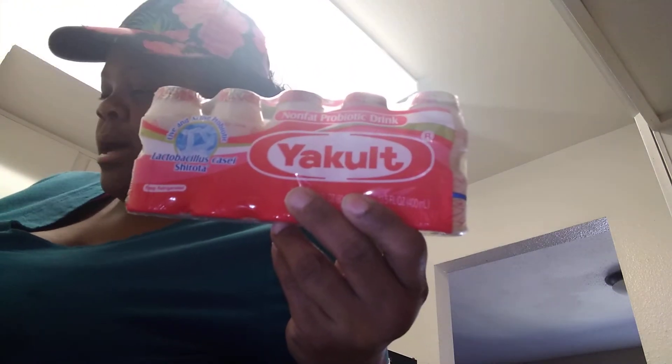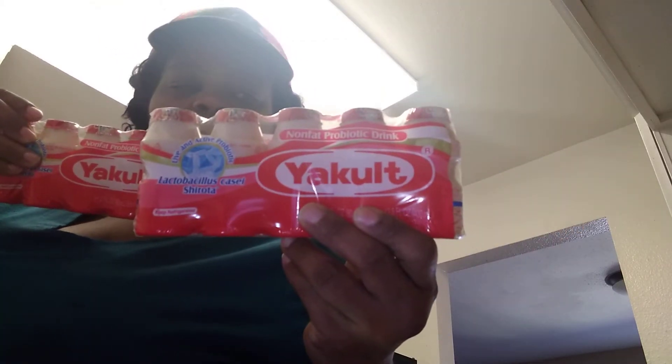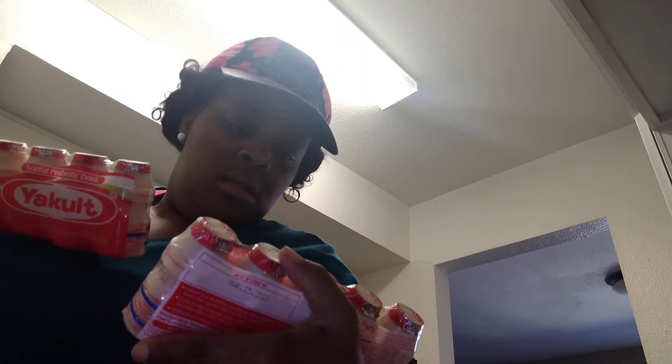We got some of these — I don't know if y'all have ever seen these before but my son loves these. He got two packs. It says non-fat probiotic drink, so that's what these are. He got two of those, and then I got some Spanish rice to go with our tacos — two cups of this.